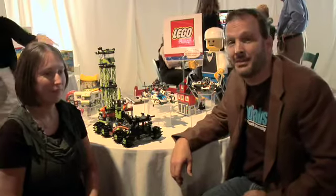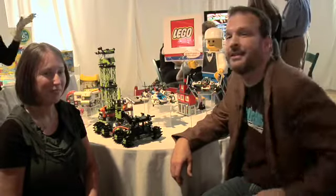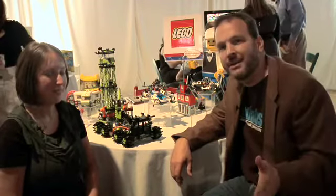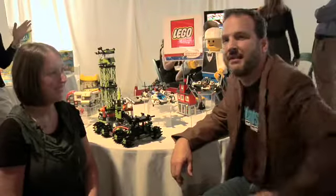Hey, welcome back to DadLabs. I'm Daddy Troy, and I am so excited. I'm here with Julie Stearns of Lego — yes, you heard it, Lego. I'm a huge Lego fan. We're at the Time to Play Holiday Showcase in New York City, and Julie's going to tell us about some of the new products from Lego, so stick around.